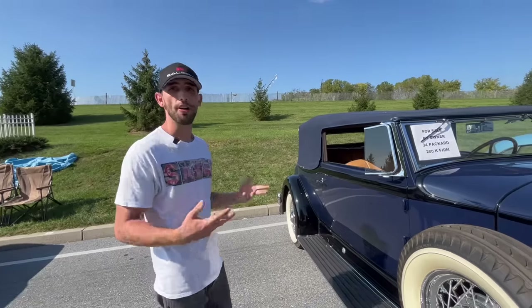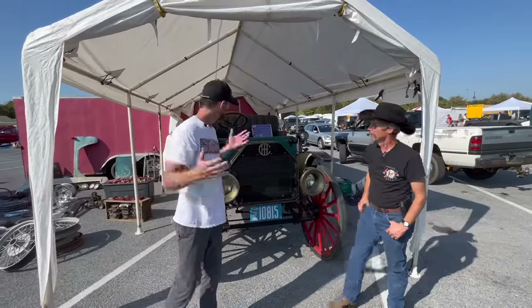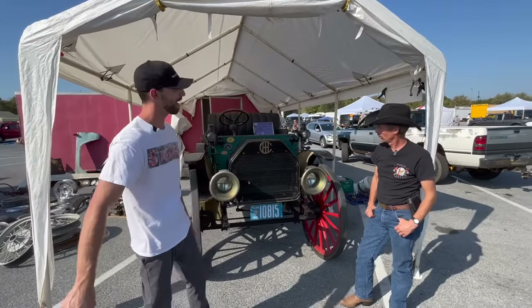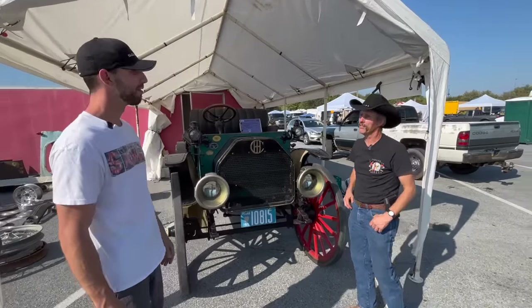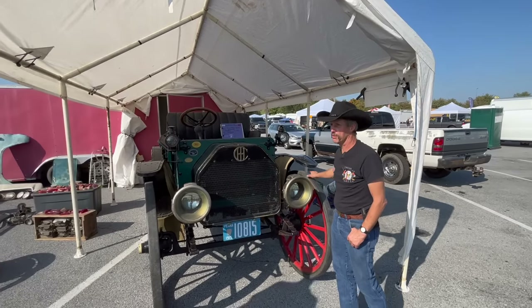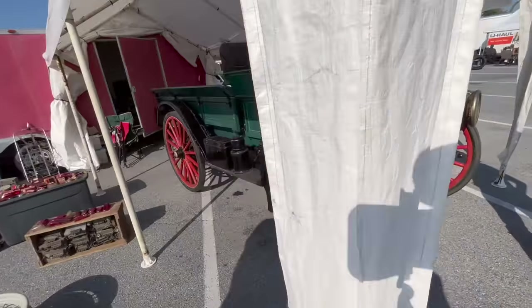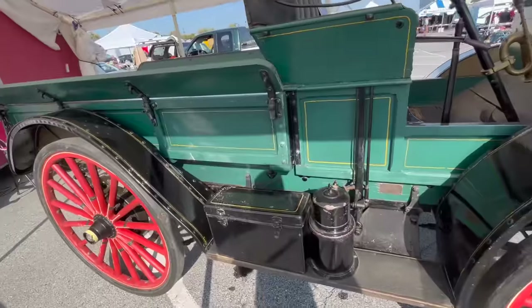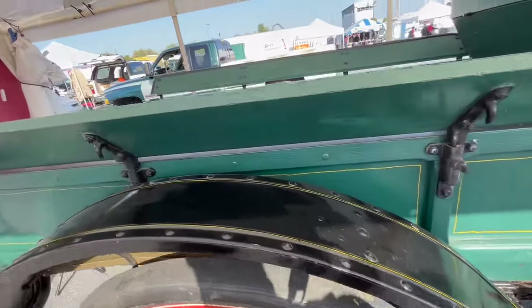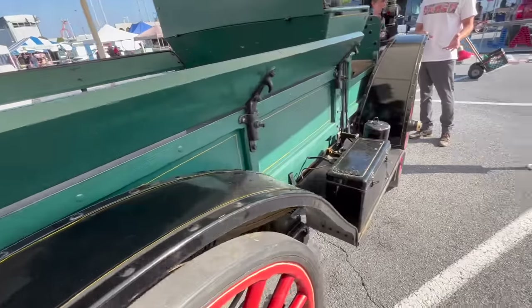I'm standing here with Jim, the proud owner of this vehicle. I have absolutely no idea what this is. It's a 1915 International — we refer to them as high wheelers because they've got buggy-style wheels and they're tall. International started building these in 1907 with their target market being rural America and the farmers. Their network of dealers was already set, and they built the buggy type to follow the mud tracks that the horse and buggies made.